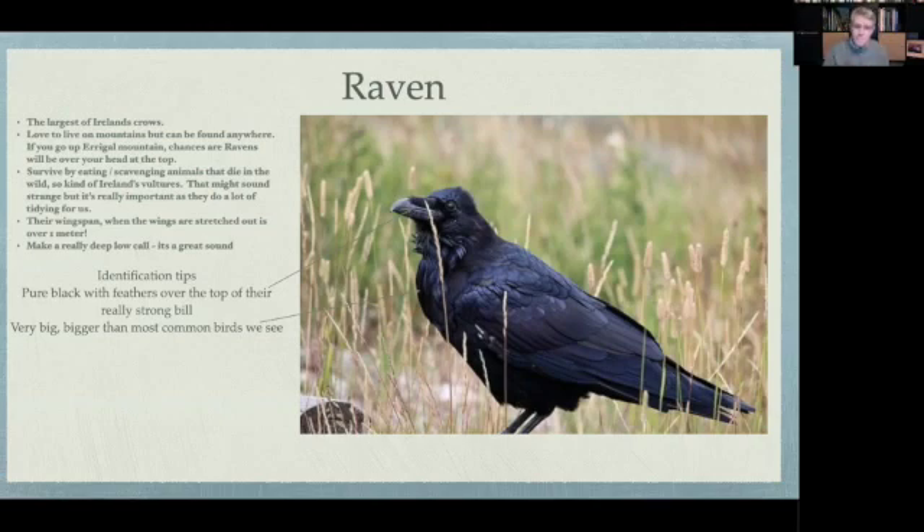Ravens are also really curious and make a great sound. If one flies above your head, you'll often hear the wingbeats — big, heavy, and strong. Ravens make a huge deep call. You can try it yourself: hold your throat gently, because the sound needs to come from your throat. If you call out like that to a raven, they will nearly always turn their head and look down at you. Amazing birds — really cool, really tough, and able to survive in very cold places.